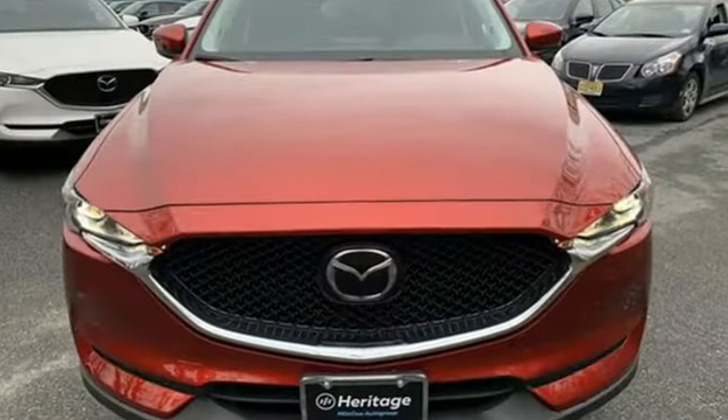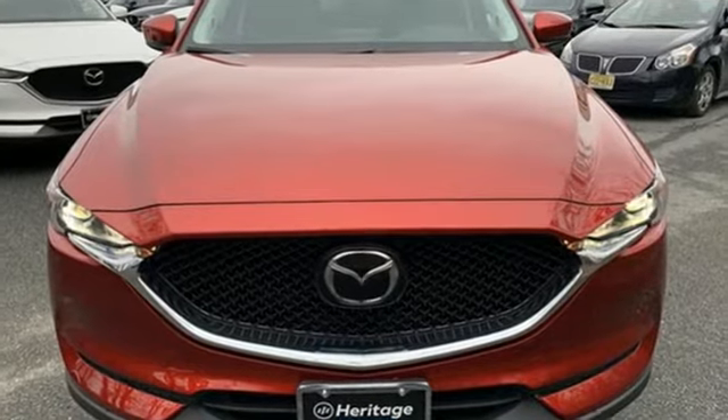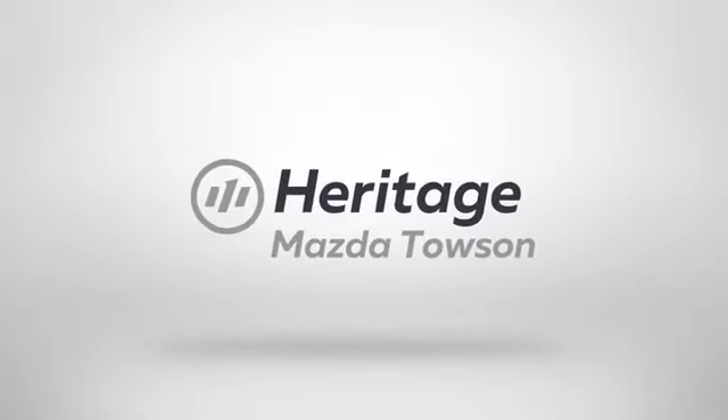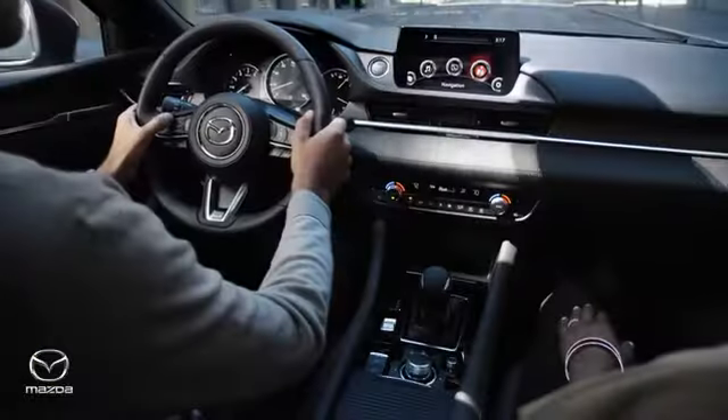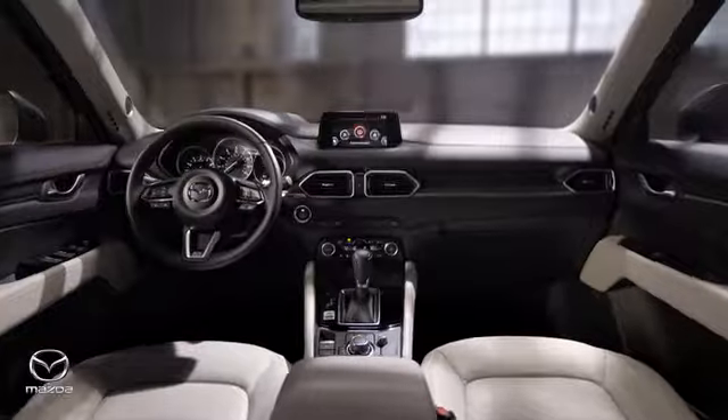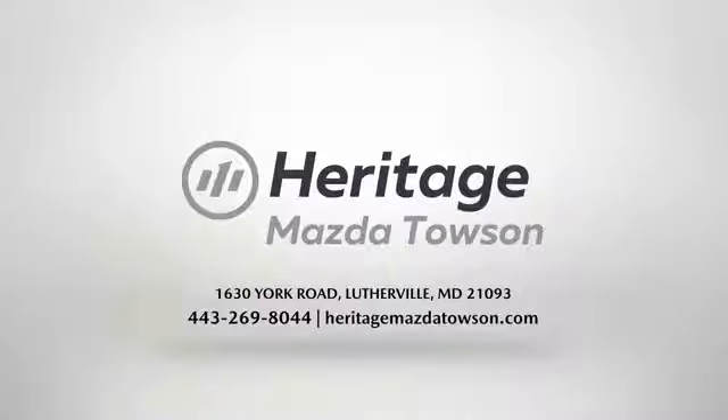For all the things that drive you, there's Mazda. Experience it for yourself today. Heritage Mazda Towson is your one-stop shop for all your vehicle needs. We have an extensive inventory of brand new Mazda models waiting for you.